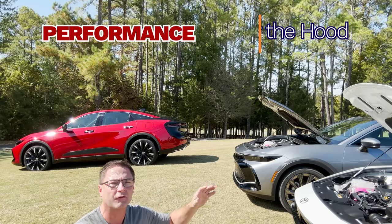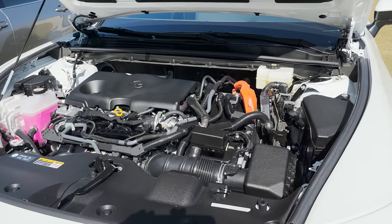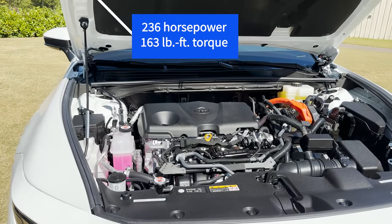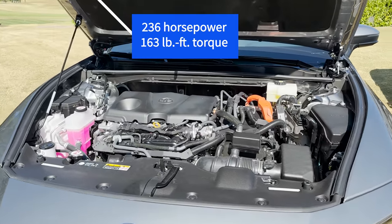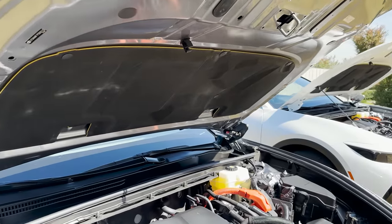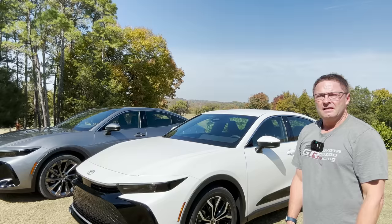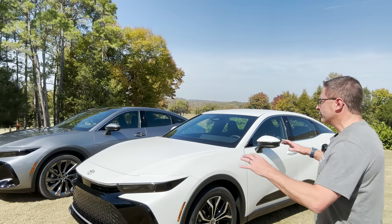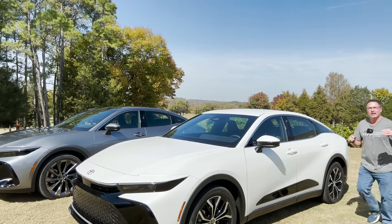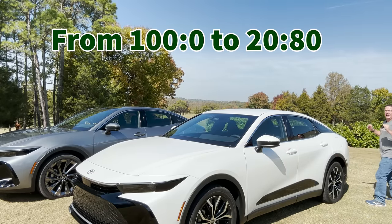The XLE and Limited have a 2.5-liter dynamic force four-cylinder engine with electric motor power, producing 236 horsepower and 163 pound-feet of torque, matched with an electronically controlled continuously variable transmission. Under the hood you can see the electric motor housing and four-cylinder engine. These trim levels have on-demand all-wheel drive, so they operate like front-wheel drive — 100% torque distribution to the front, zero in the back — but in slippery conditions the car can go all the way to 20% front and 80% rear.